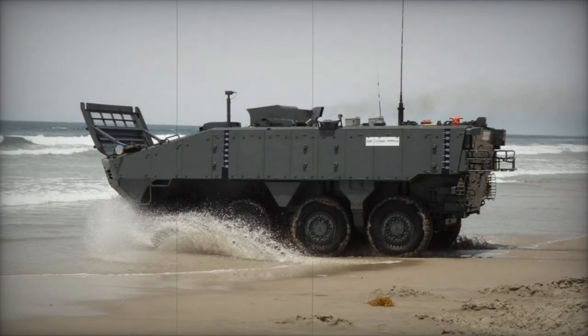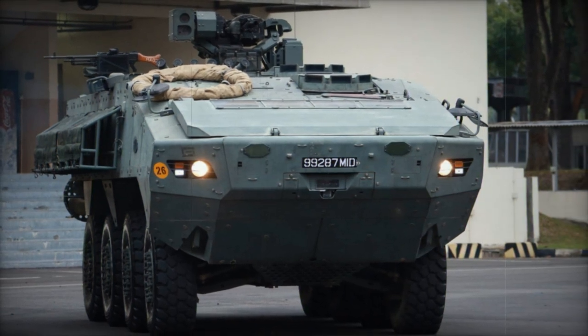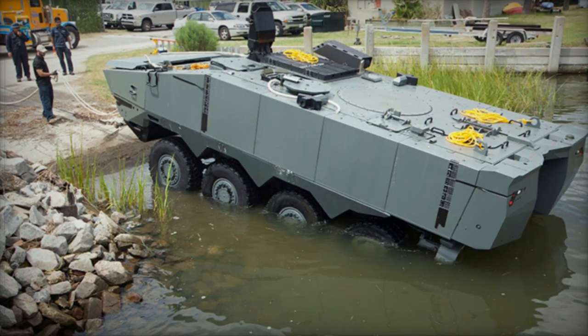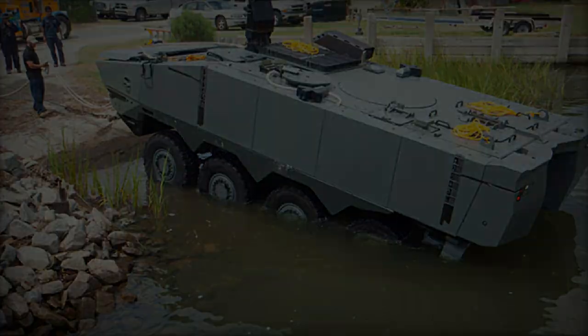Deployment to operational theaters can be facilitated via transport aboard amphibious assault ships or airlifted by military cargo aircraft. The Terrex-2 offers a range of proposed variants, including a baseline armored personnel carrier, a command vehicle, an engineer vehicle, and an armored ambulance, demonstrating its adaptability to diverse mission requirements.